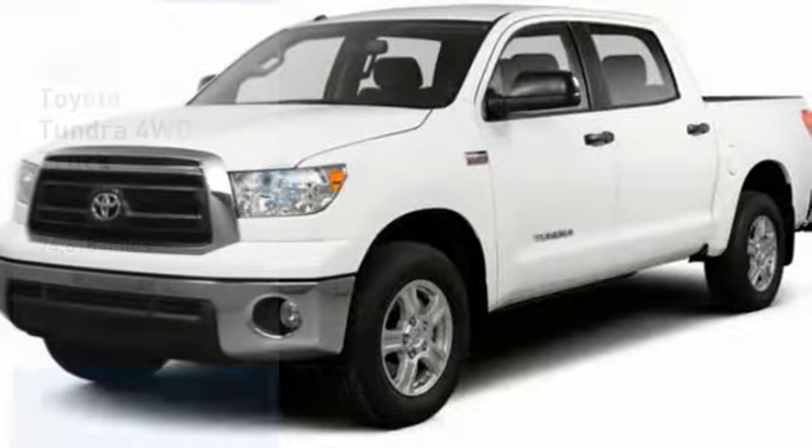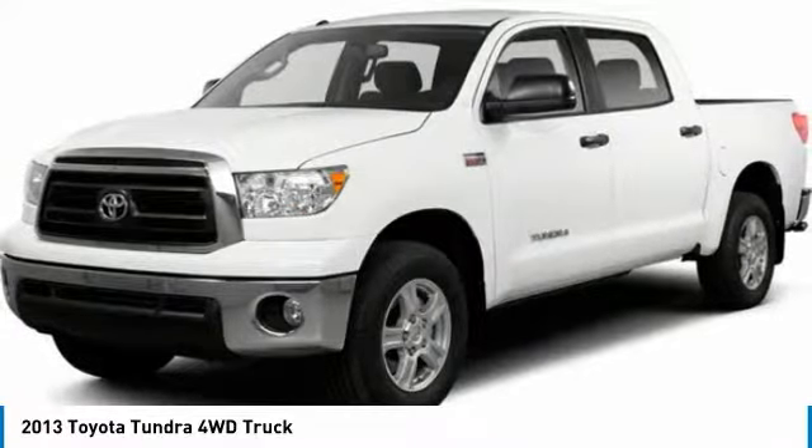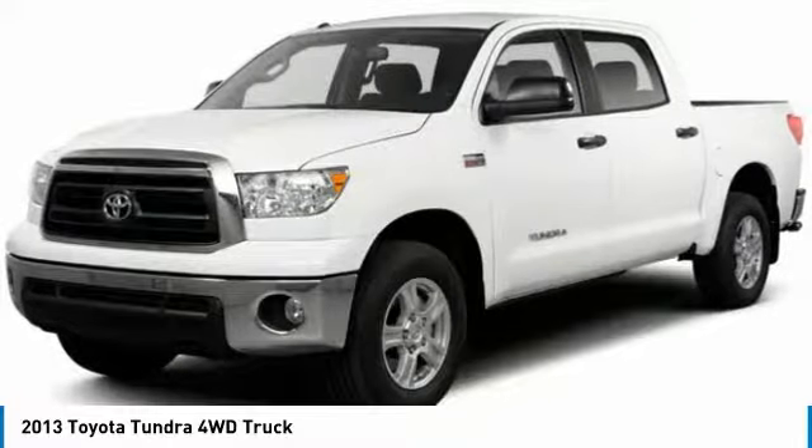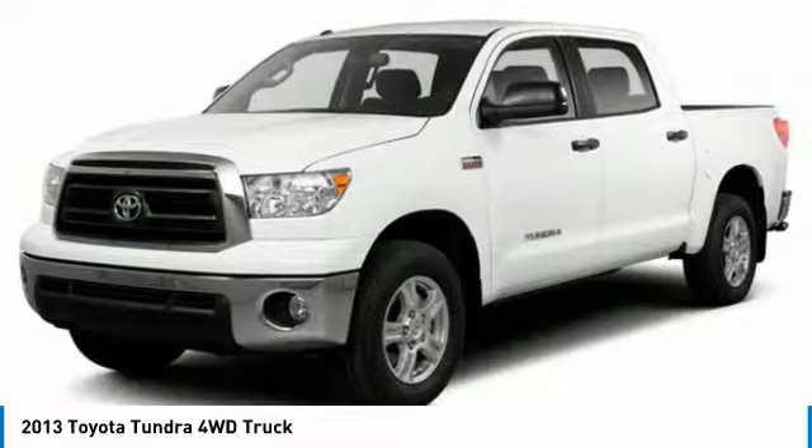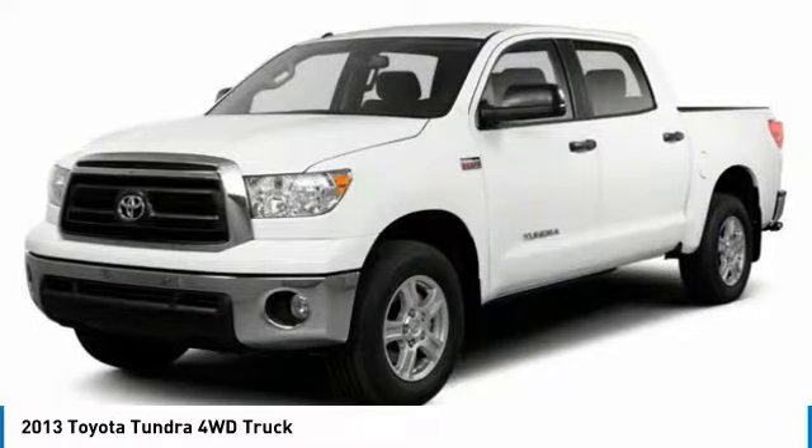We are pleased to show you the 2013 Tundra. Tundra has a number of unique features useful for those using it as a work truck, including extra large door handles, a deck rail system, and an integrated tow hitch.